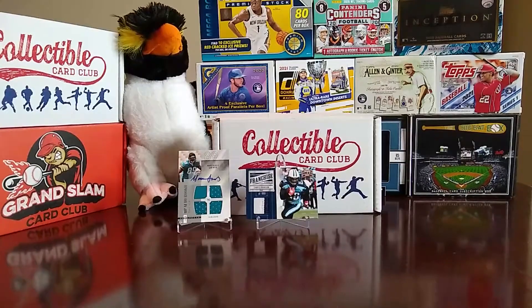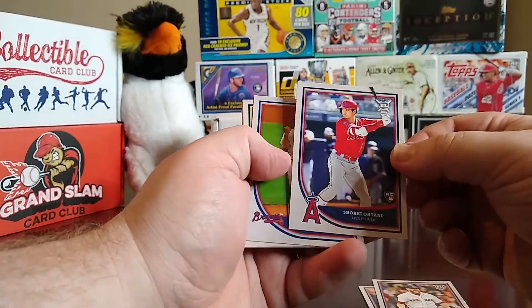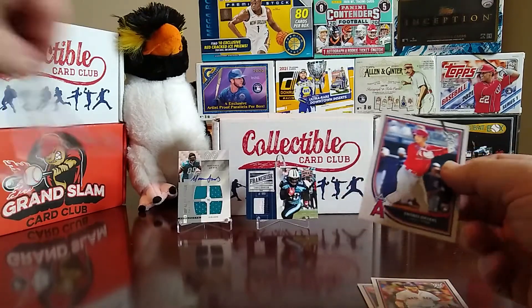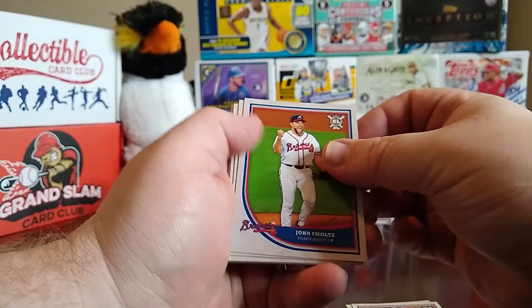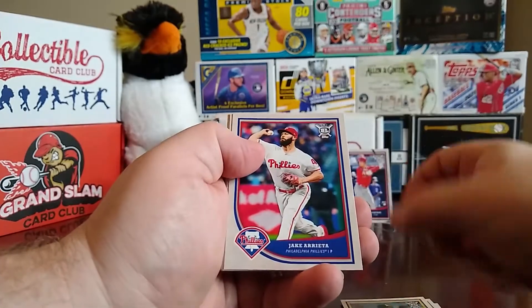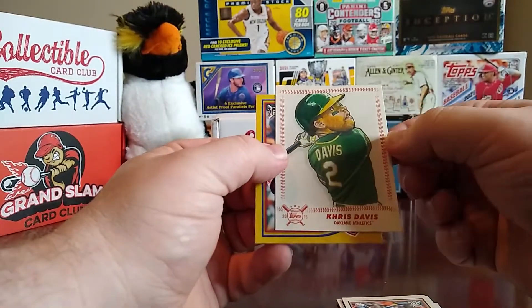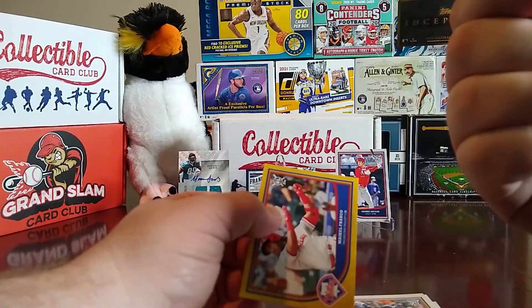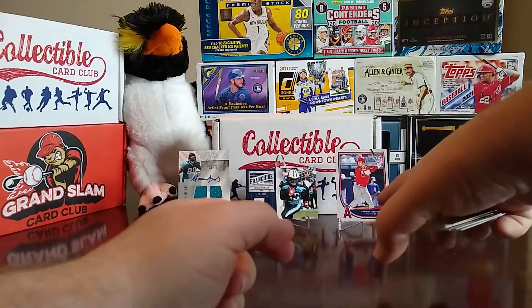Now we have 2018 Big League — most of these are hobby packs if not all of them. We have a Gerrit Cole, a Kenta Maeda, a Shohei Ohtani rookie card — we'll put him up there, nice little Shohei Ohtani. Also John Smoltz, Paul Blackburn rookie, Jake Arrieta, Ervin Santana, Miguel Gomez rookie, a star caricature reproduction card of Chris Davis, and then a gold or orange Michael Franco. We did get the Shohei Ohtani, so that's not bad.